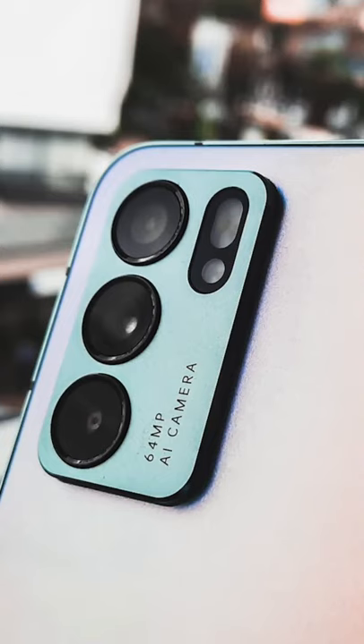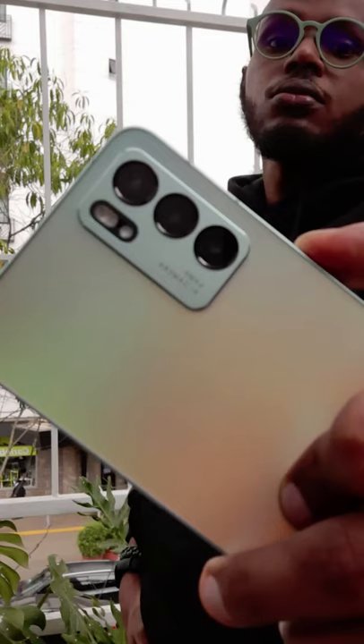Just look at the huge cameras it has here: a 64 megapixel wide, 8 megapixel ultra wide, 2 megapixel macro, and 2 megapixel depth sensor. The cameras are really going to stand out — whenever you're holding this phone, people are going to know you're holding an OPPO Reno 6.